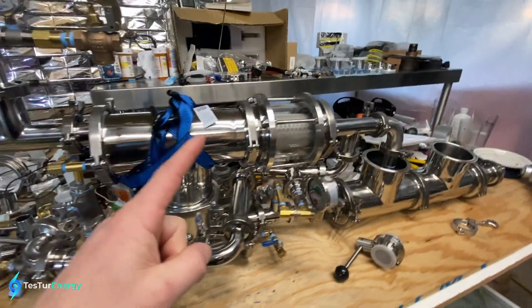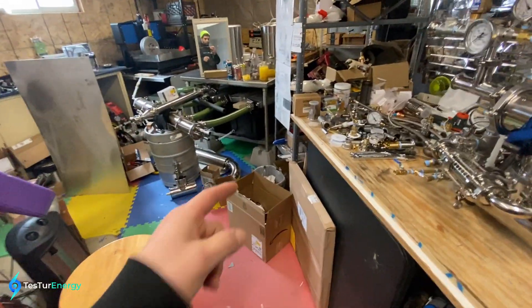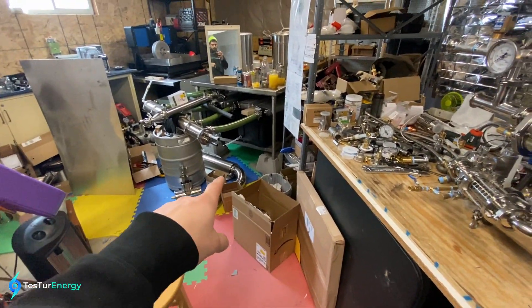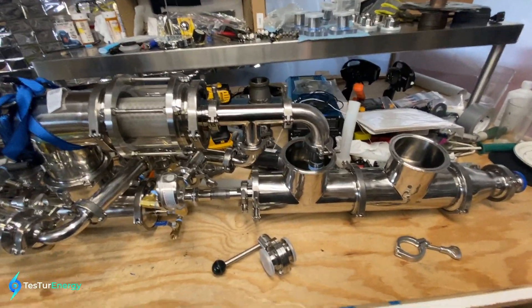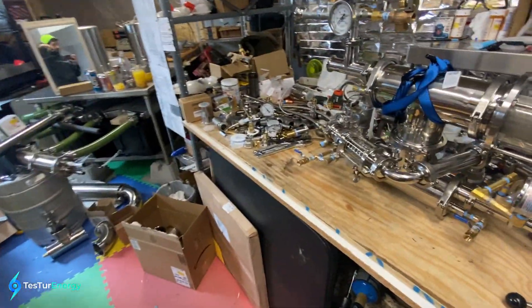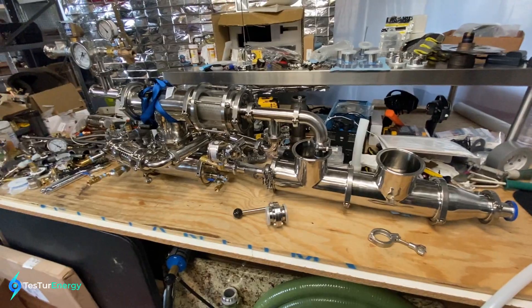The steam produced from that mixes with the combustion and then goes into the turbine, and then the exhaust from the turbine goes through other heat exchangers to produce more steam, either for mixing into this turbine or into a separate turbine in a separate system. Let me know what you guys think!